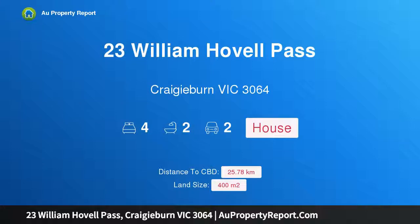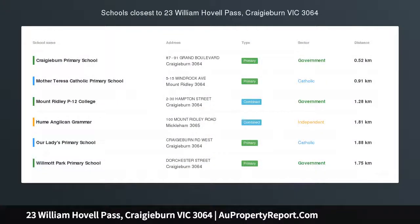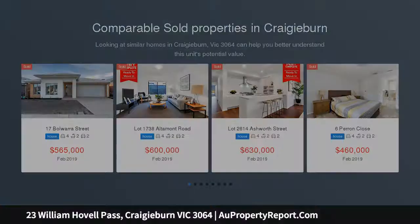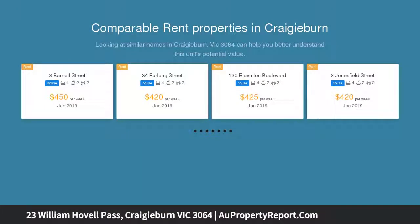Hi, I am glad to introduce Property 23 William Hobble Pass, Cradyburn Victoria 3064, ideally located for the growing family, ideally situated in one of the area's most popular neighborhoods. This single-level home delivers an environment of outstanding quality and family flexibility along with easy access to the best of Cradyburn.